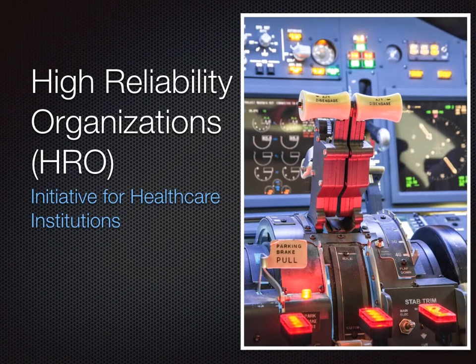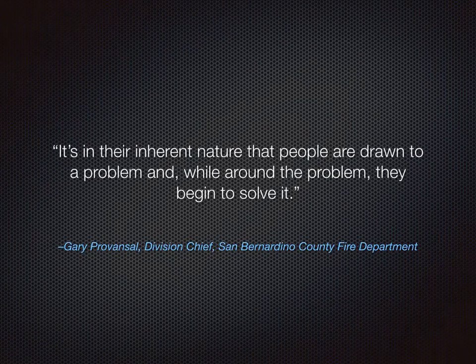First, let's take a look at what high reliability organizations are and how they could be implemented within health care institutions. A quote from a fire department division chief summarizes quite nicely the behavioral dynamic of how high reliability organizations operate: it's in their inherent nature that people are drawn to a problem and, while around the problem, they begin to solve it.